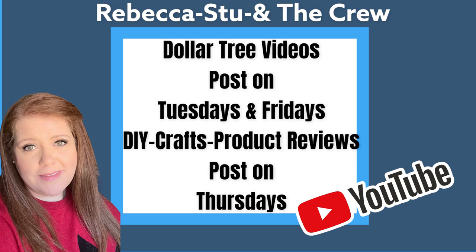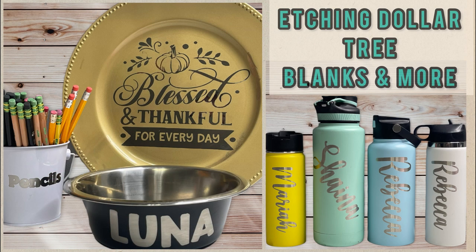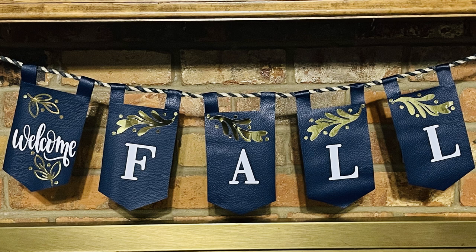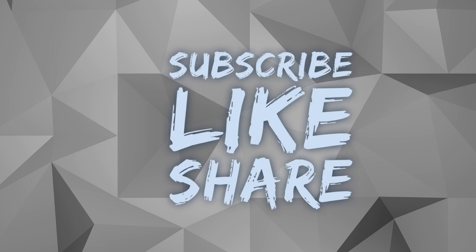Okay you guys, that's it for today's video. Don't forget we post these videos on Tuesdays and Fridays, and DIYs on Thursdays. Here are some of the things we made last week, so you might want to check out that video. Thank you guys so much for watching — don't forget to subscribe, like, and share. I hope you guys have a lovely week. I'll see you back here Thursday for our DIY video and Friday to see what's new at the Dollar Tree — have a great one!